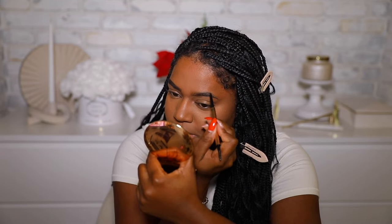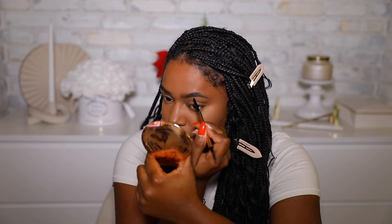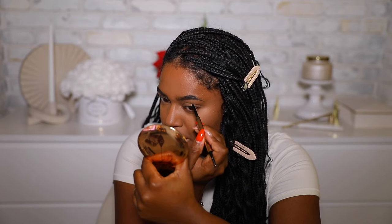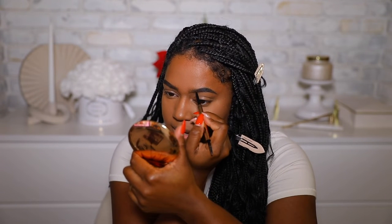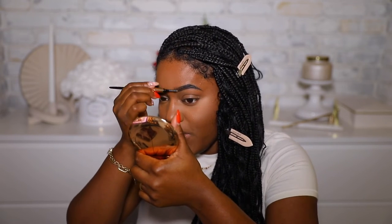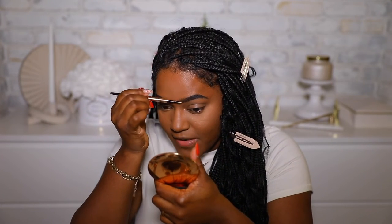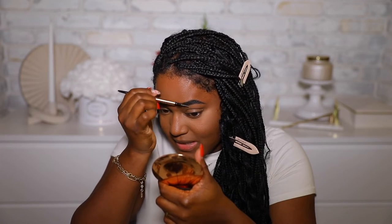I always like to draw a line under my brow first, then start filling it in. I focus on the end of the brow first since that's the darkest part, then go back to the front. I'm using a really light hand because this pencil is very pigmented — going too hard would look insane. No matter what color you use, definitely use a light hand. It helps you control things better.